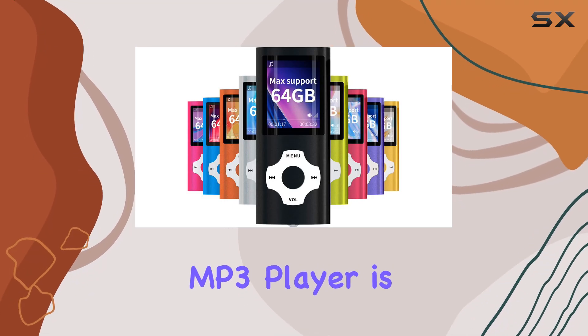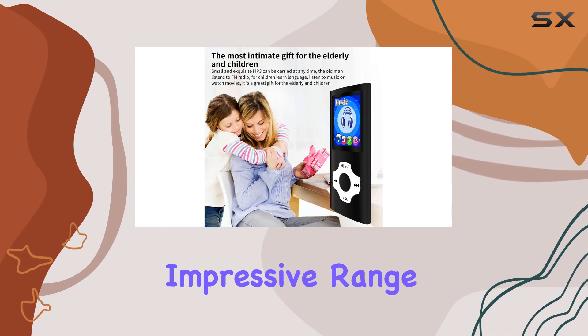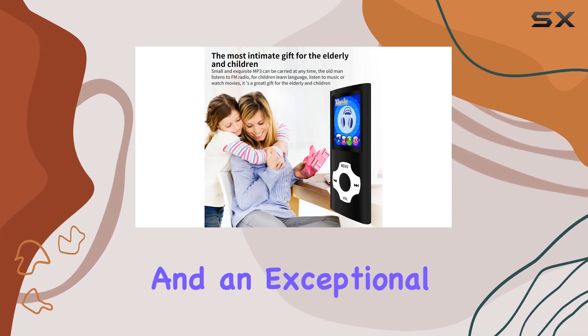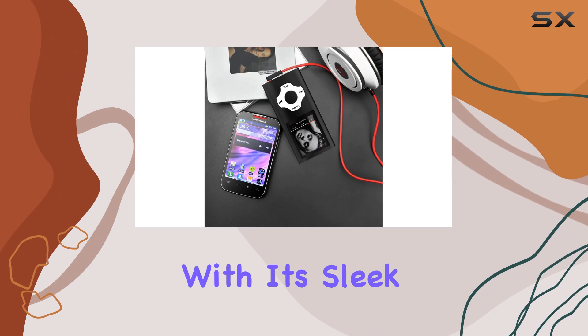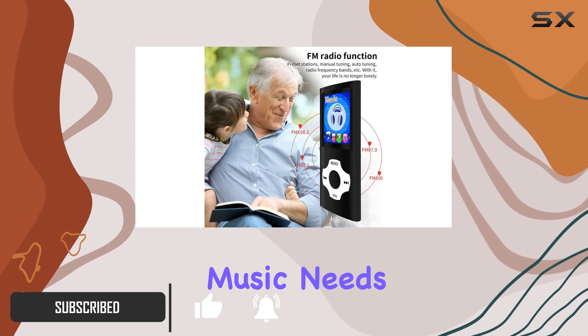The Mamadi MP3 player is a fantastic device for music enthusiasts, offering an impressive range of features and an exceptional user experience. With its sleek and compact design, this MP3 player is a perfect companion for your daily music needs.